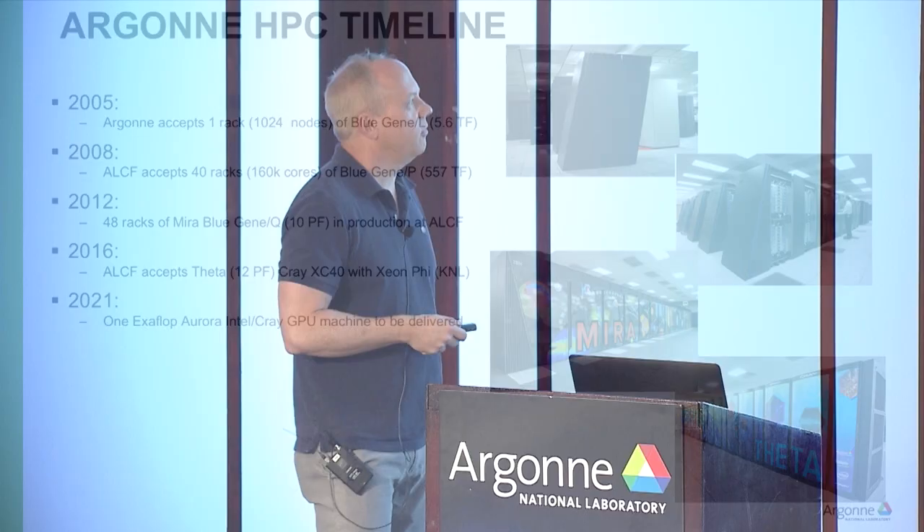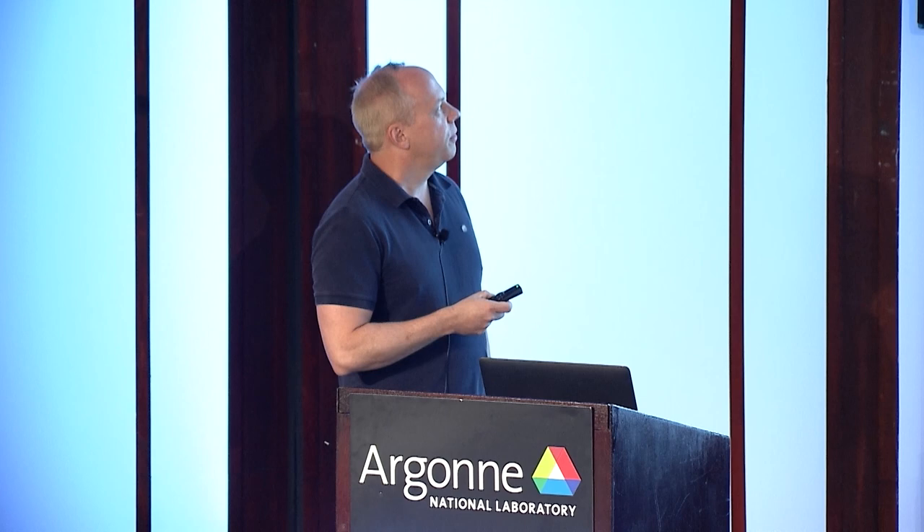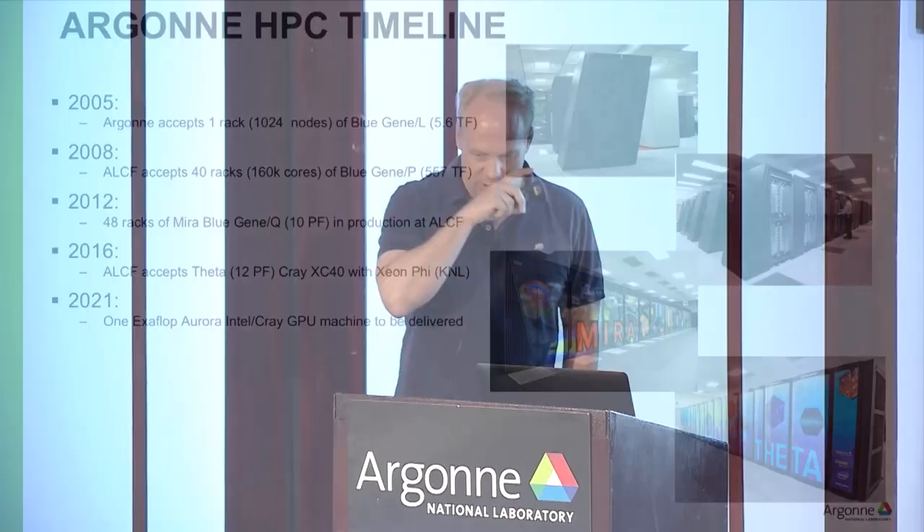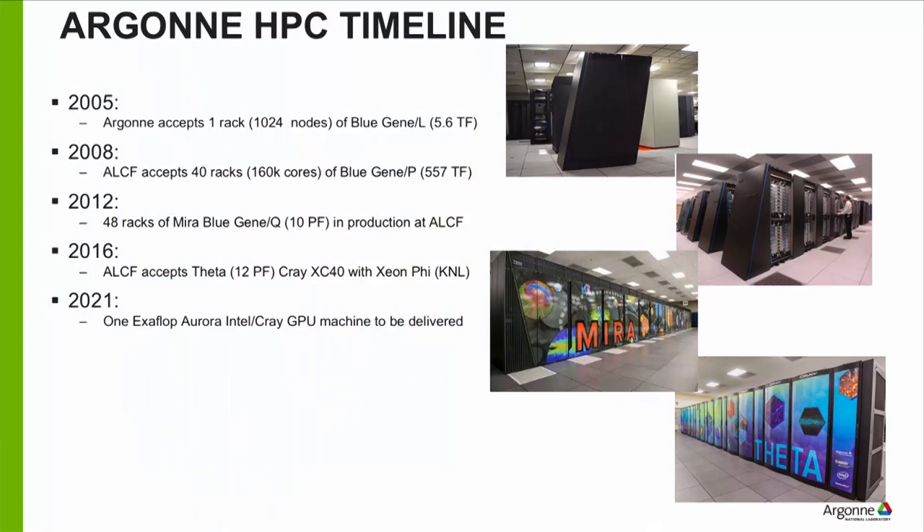We started with Blue Gene L — not a big machine, 5.6 teraflops from just one rack. You can get that much performance on a single chip today, so you can see the changes. In 2008 we had 40 racks of Blue Gene P, the second generation, at half a petaflop. Today we're in the 10 to 12 petaflop era with Mira, which was a Blue Gene Q — the third and last in the Blue Gene line.